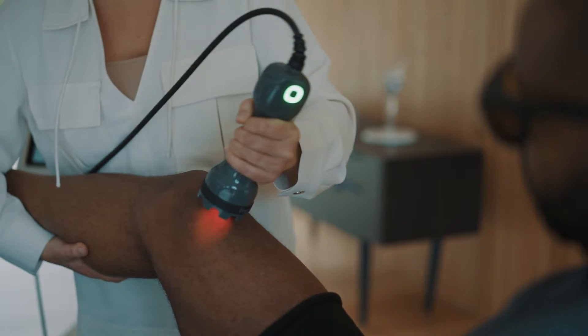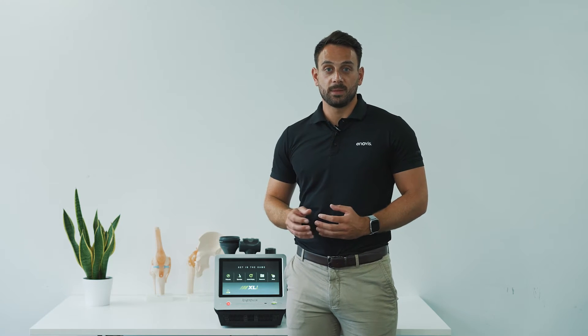The first consideration is the number of patients you need to see to get the return on investment for your device. Typically with light force therapy, patients will see improvement after their first session, but we typically recommend a dose of three to six treatment sessions.